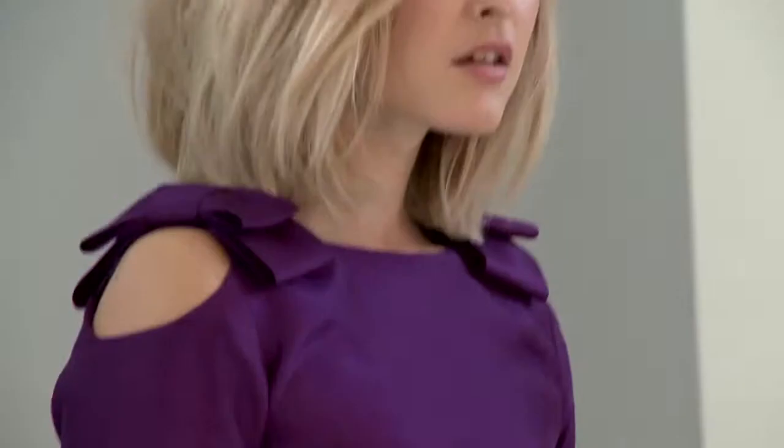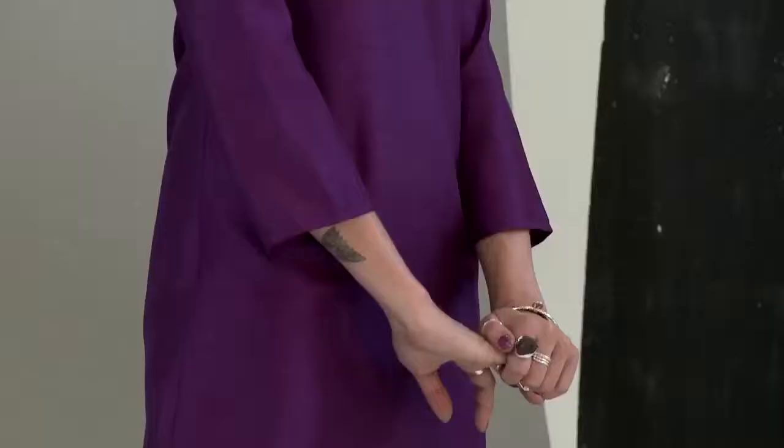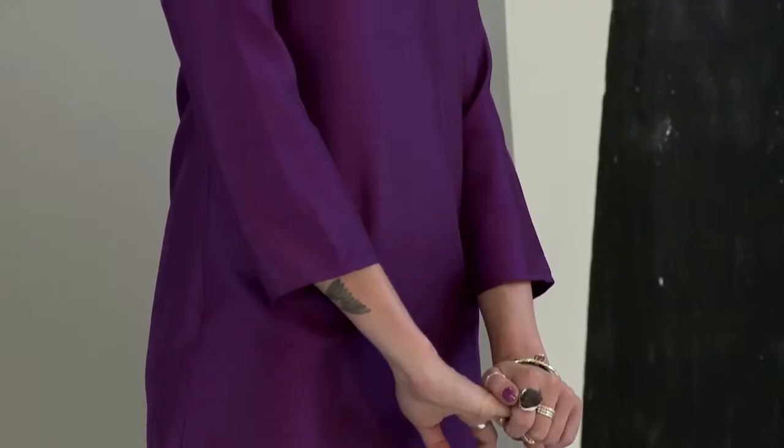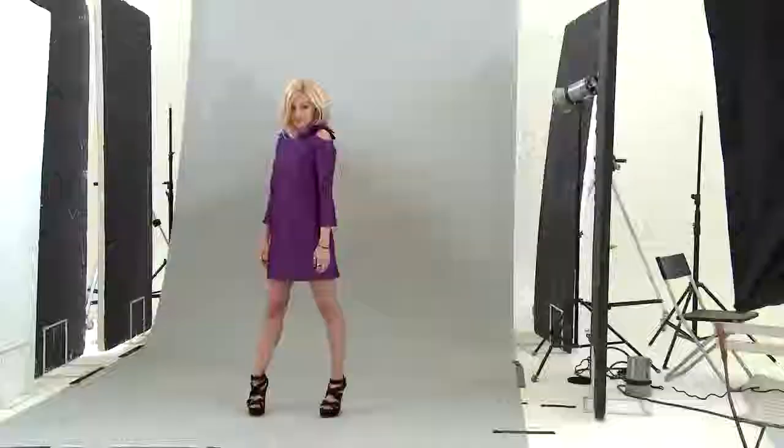A really comfy cute party dress is the purple dress. It's got gorgeous little cut-outs on the shoulder so you can have a little bit of flesh showing without too much on show, with beautiful bows on each shoulder as well. It's got a really lovely bit of detail but it's actually a really comfy, easy to wear dress. It's not too figure hugging.